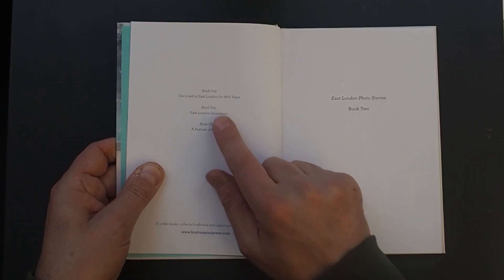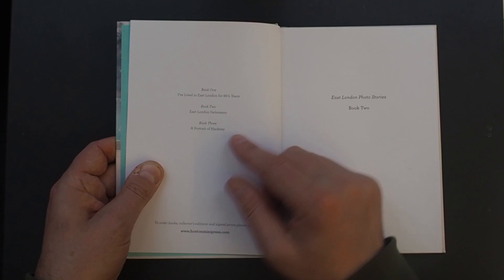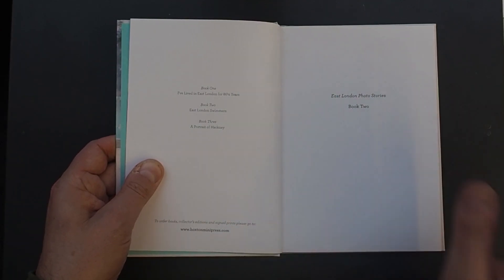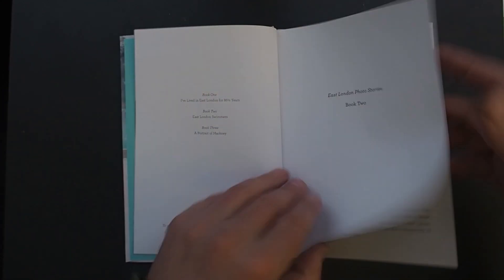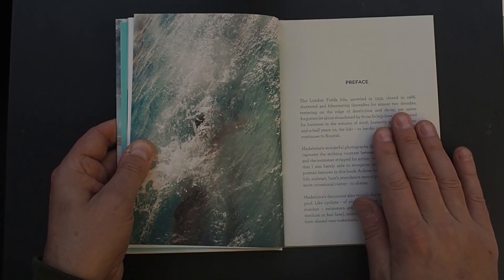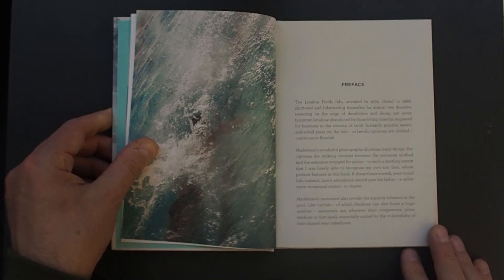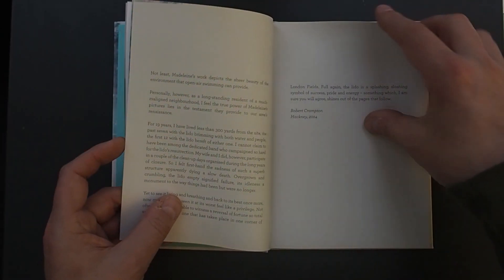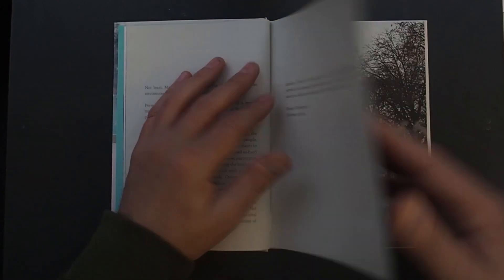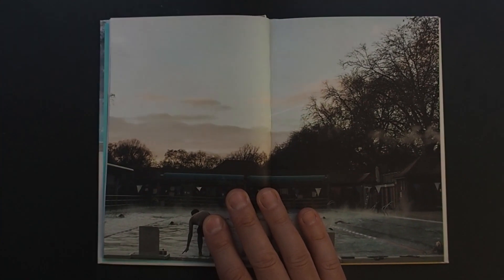So this is book two — book one is 'I've Lived in East London for 86 and a Half Years', which I've got but haven't looked at yet. Book two is East London Swimmers, and book three is Portrait of Hackney by Zed Nelson, which I've looked at. Preface — the London Fields Lido, unveiled in 1932. Right, so it's not where I thought it was. That's the text by Robert Crampton, Hackney, 2014. I'm going to drop this down a little bit so you get the full picture.